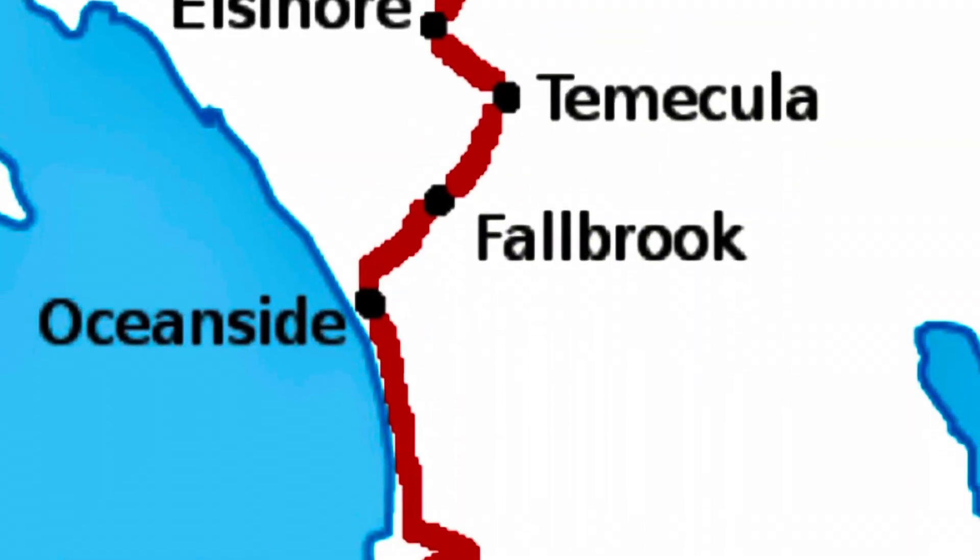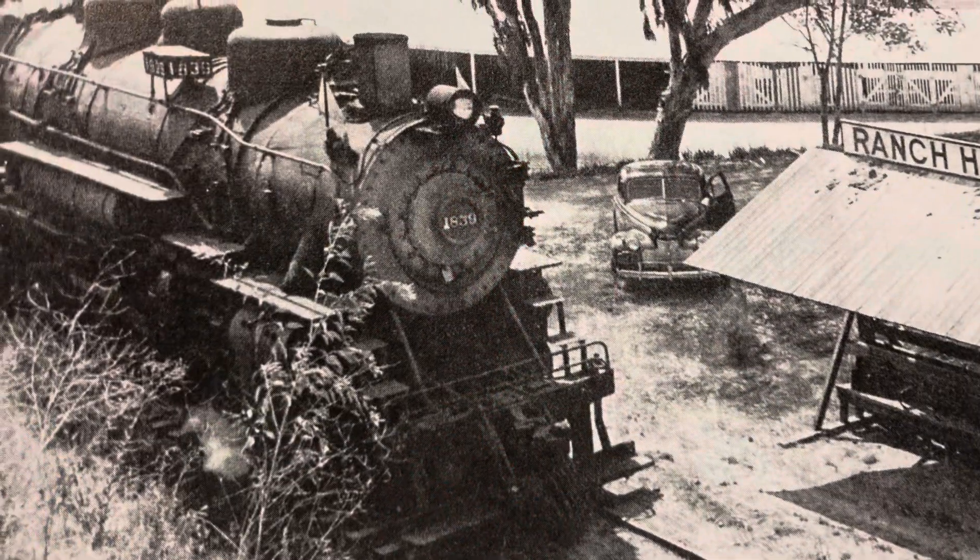Large locomotives once traversed this trestle en route to Fallbrook, Temecula, and Paris, including this ATSF 262.